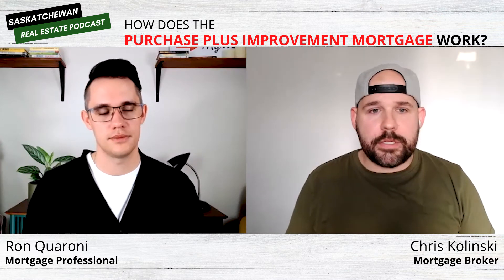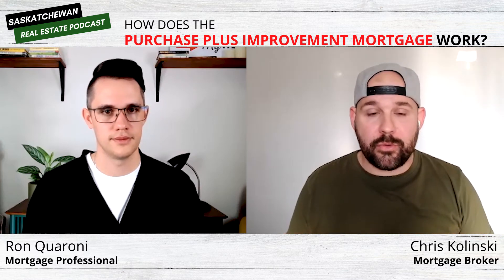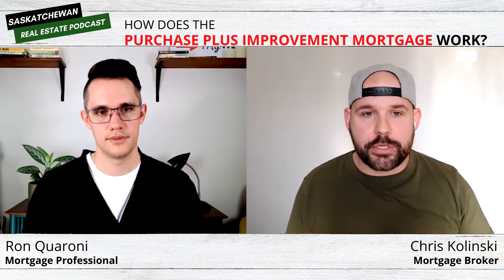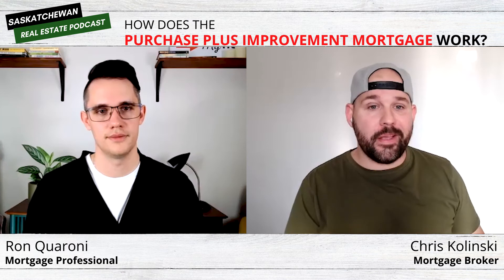The purchase plus improvement is by far the most popular product that I offer. I do quite a few of these every year, and most of them are going to be on purchases. People are wanting to get out of their house and upgrade to a new place — we're definitely seeing a lot of that. And the inventory is really low, so when you're out there shopping, there isn't a lot available. People are starting to realize that if they're going to get into something they really want, they're going to have to do some renovations.